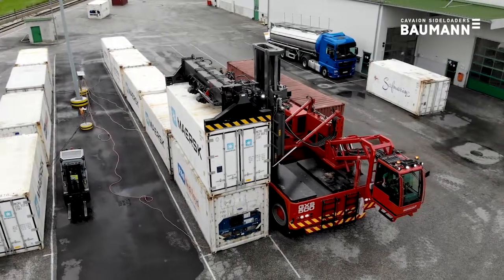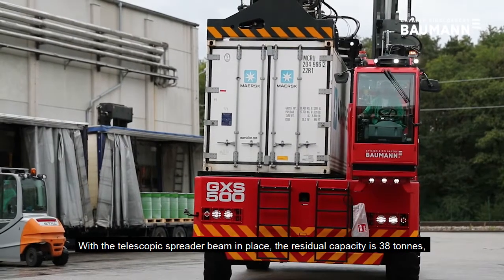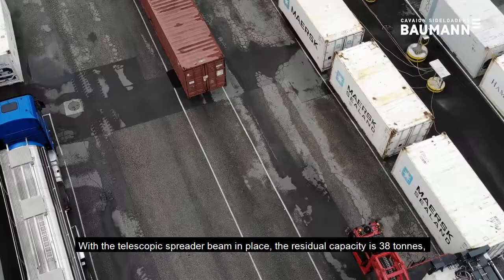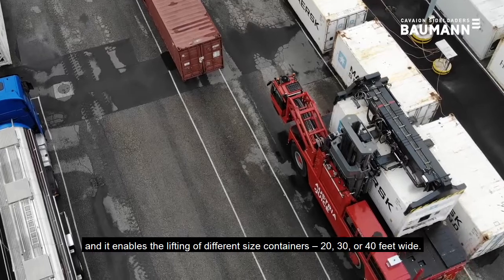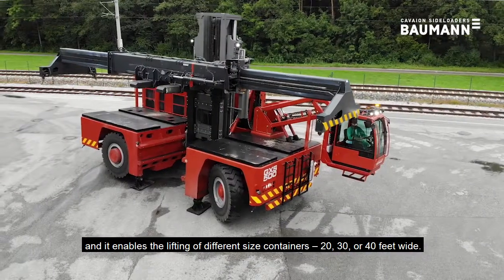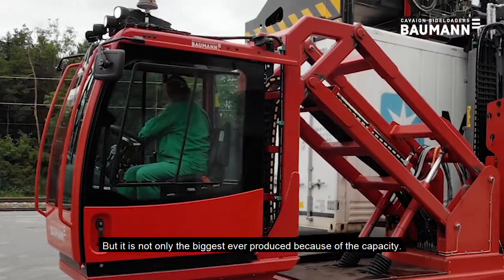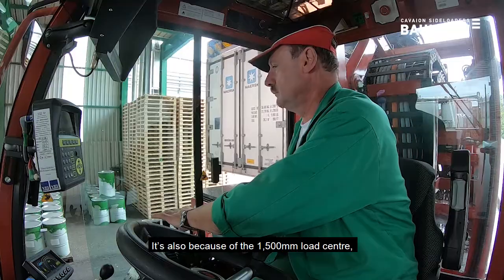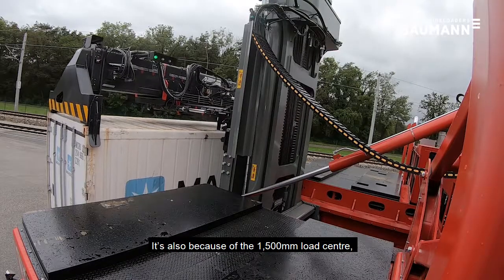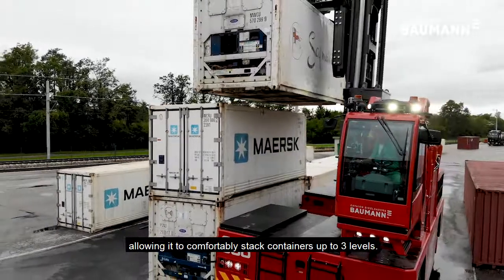With a telescopic spreader beam in place the residual capacity is 38 tons, enabling the lifting of different size containers — 20, 30 or 40 feet. It is not only the biggest ever produced because of the capacity, but also because of the 1500 millimeter load center, allowing it to comfortably stack containers up to three levels.